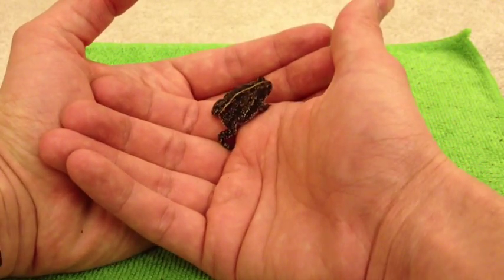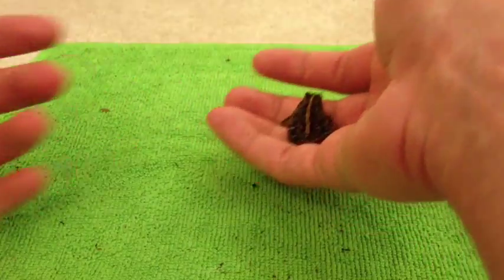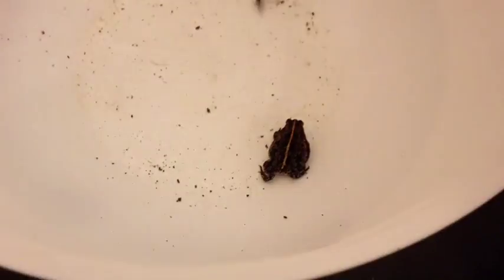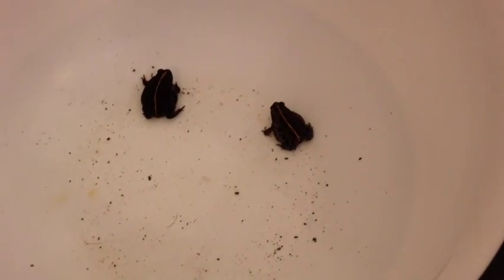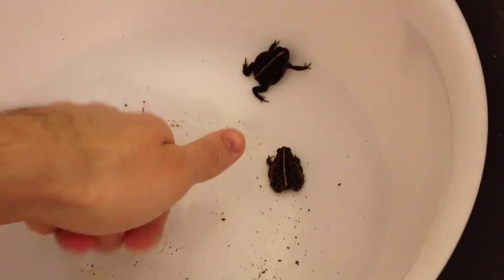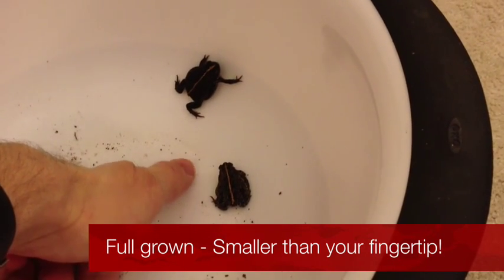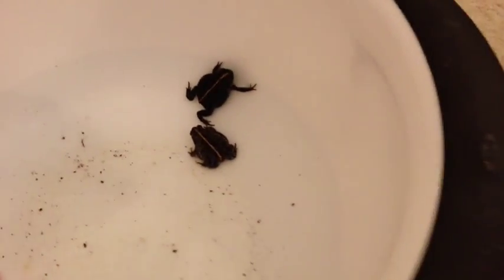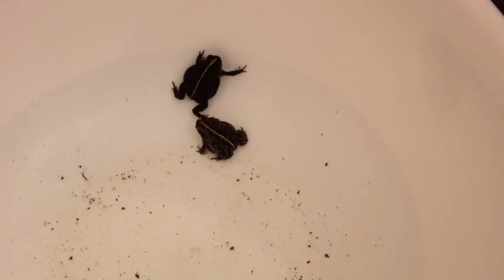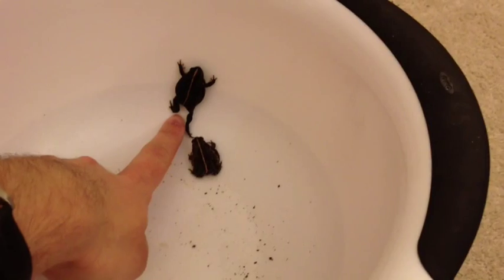These are very nice little pets to have — they tend to be very mellow, if shy. He's smaller than the second digit on my thumb, and she's bigger than him. Those are the oak toads.